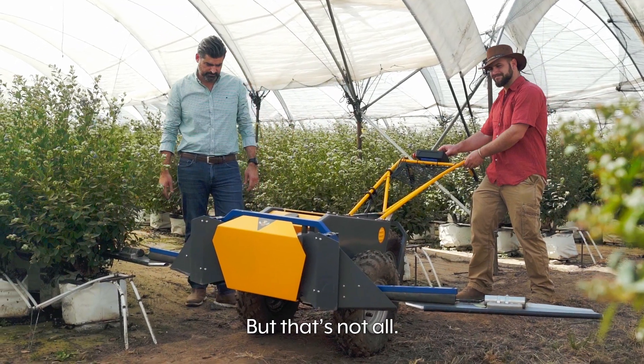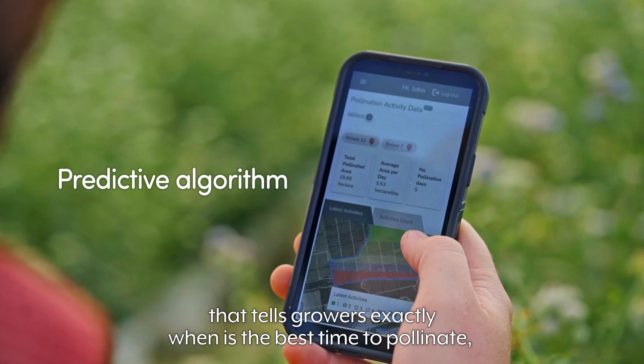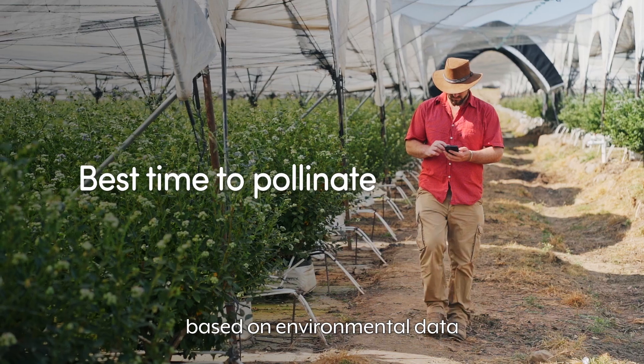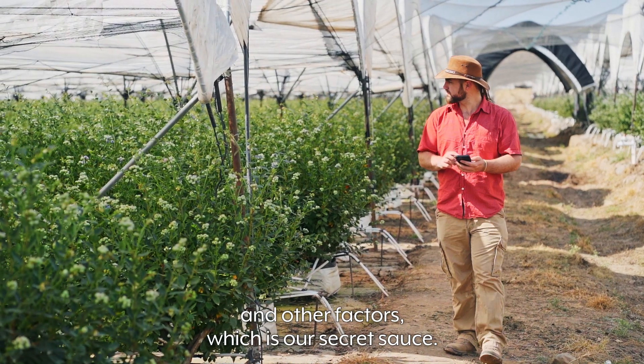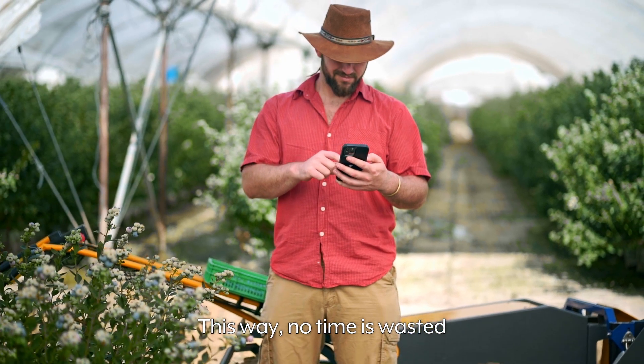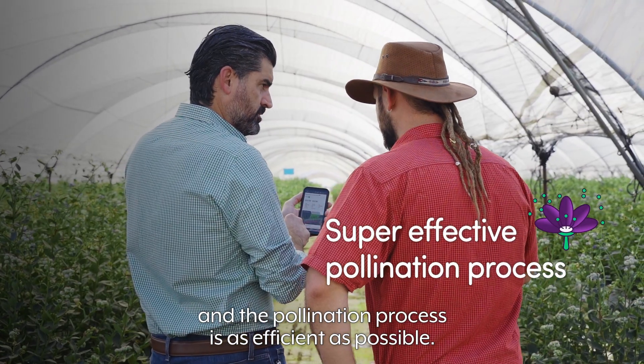But that's not all. We've also developed a predictive algorithm that tells growers exactly when is the best time to pollinate, based on environmental data and other factors, which is our secret sauce. This way, no time is wasted, and the pollination process is as efficient as possible.